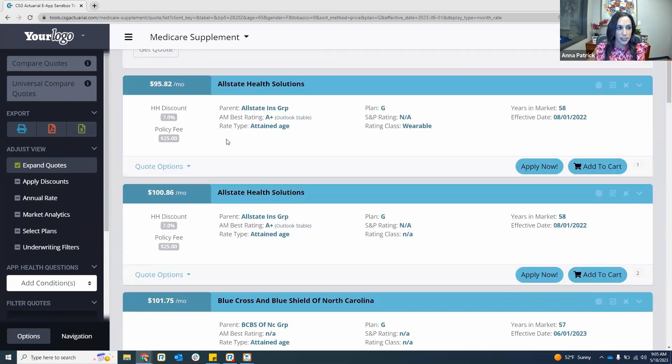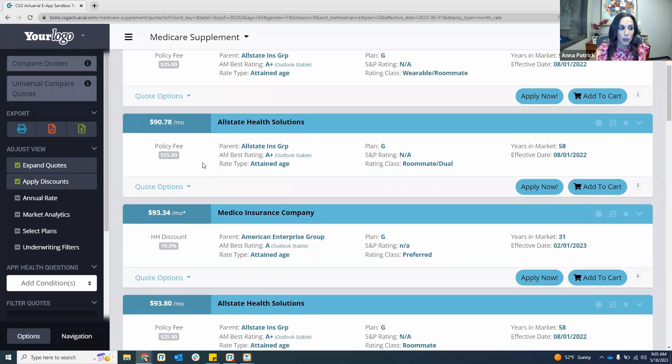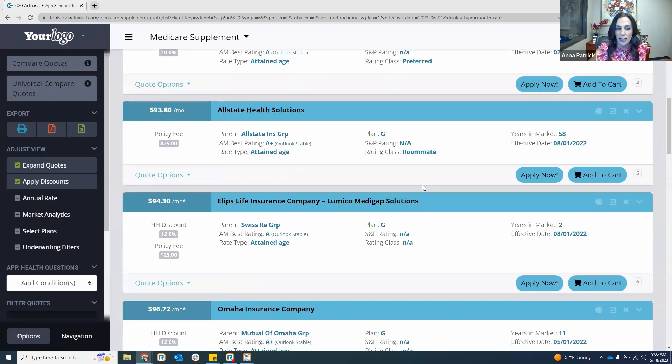When you run your quote, you'll be able to see the different carriers that Tidewater represents. CSG always shows you household discounts, policy fees, rating class, how many years they've been in the market, and the effective date of the rates shown. On the left-hand side you can apply discounts — 7%, 10%, or 12% — and the rates shown will then include the household discounts. When looking at different companies, keep in mind which rating class you are selecting.